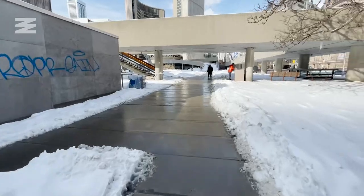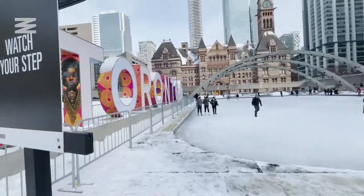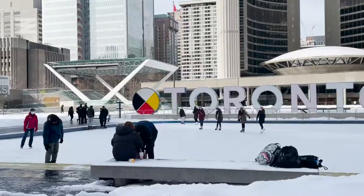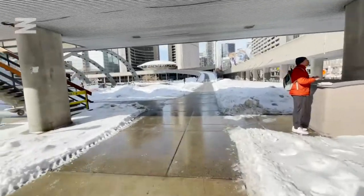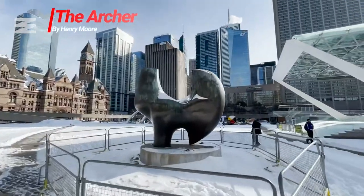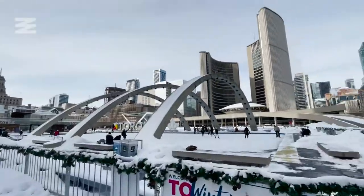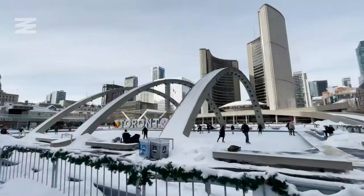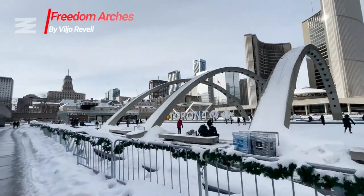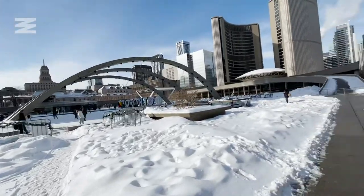If you've been to Toronto before, you're probably already familiar with this spot — it's where the iconic Toronto sign is located. There are also a few other interesting elements: Henry Moore's sculpture 'The Archer,' a theatre stage, and the arches that hover over the skating rink — which is a reflecting pool during the warmer months — called the Freedom Arches, which actually contain a piece of the Berlin Wall.